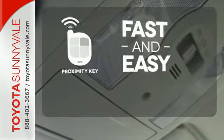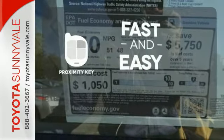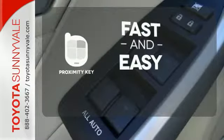The proximity key allows you to approach your vehicle, get in, and start the engine — all without the use of a key. With the key fob, your car will simply respond to you and only you.